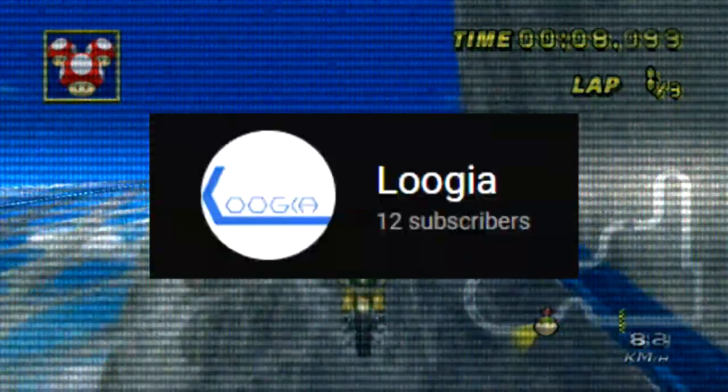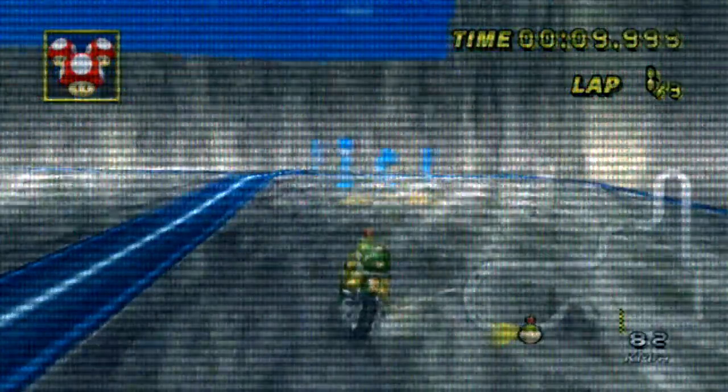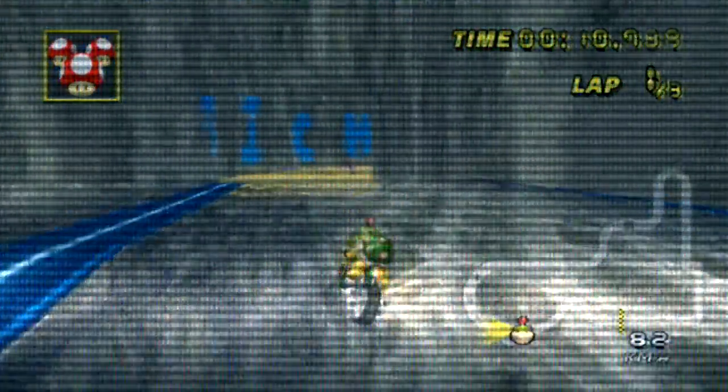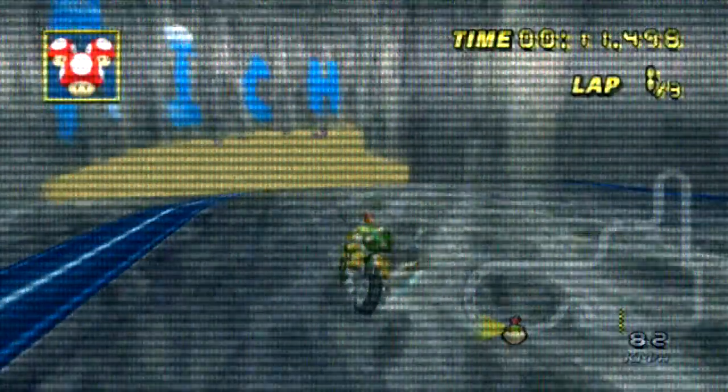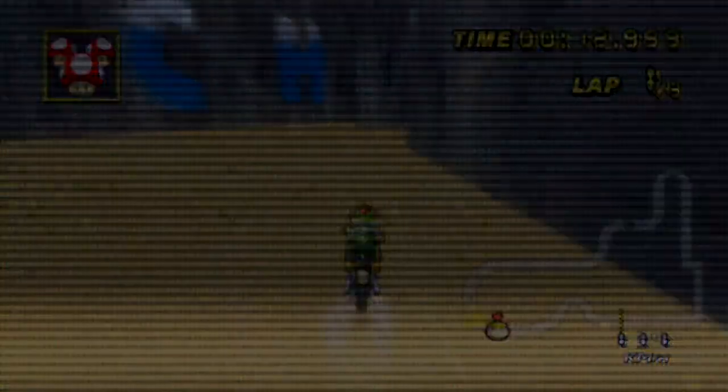Also, to the 12 people subscribed to me right now — why are you subscribing? I'm terrible. Unsub right now. Go away. Thanks for listening. Now here's me whining about a custom track nobody cares about and hasn't been in CTGP for over a year.